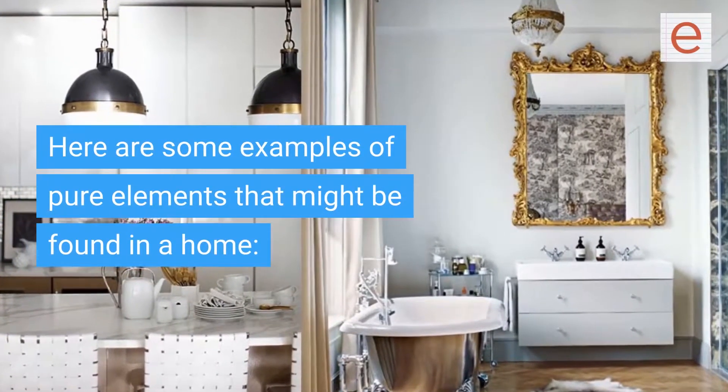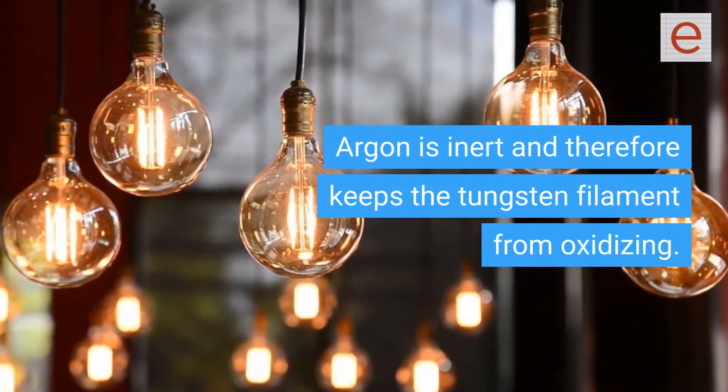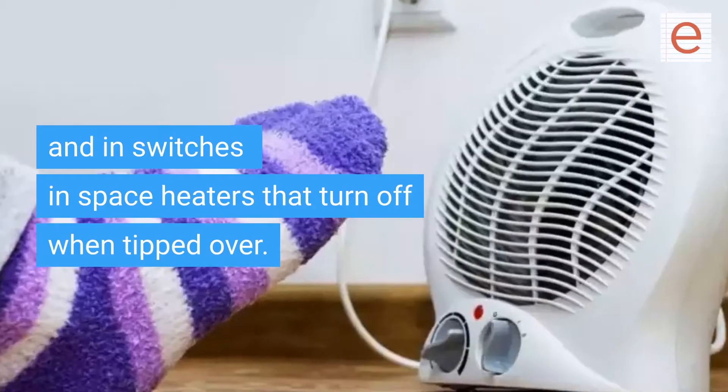Argon and tungsten are in incandescent light bulbs. Argon is inert and therefore keeps the tungsten filament from oxidizing.